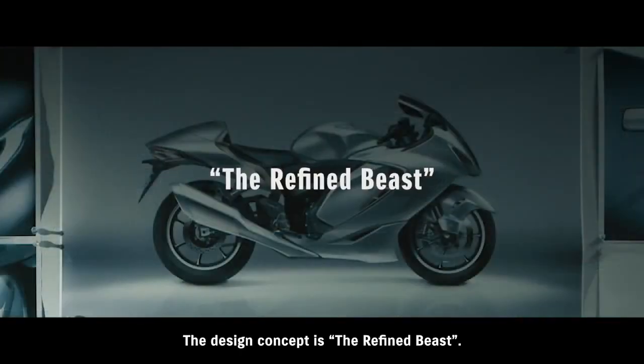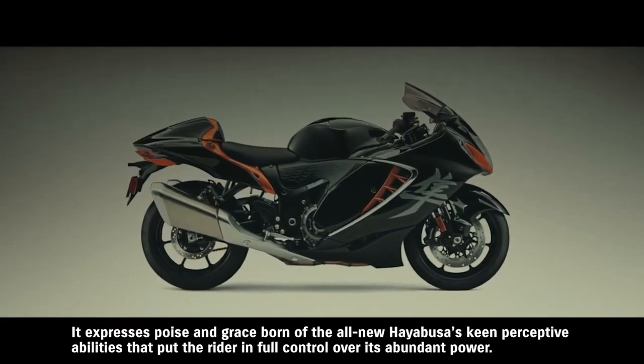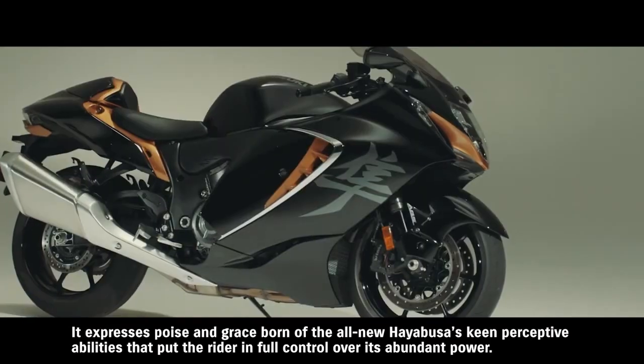The design concept is the refined beast. It expresses poise and grace born of the all-new Hayabusa's keen perceptive abilities.